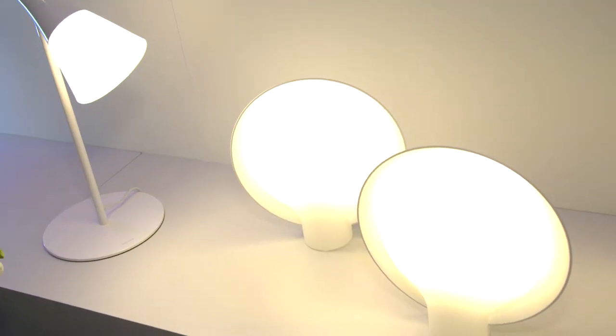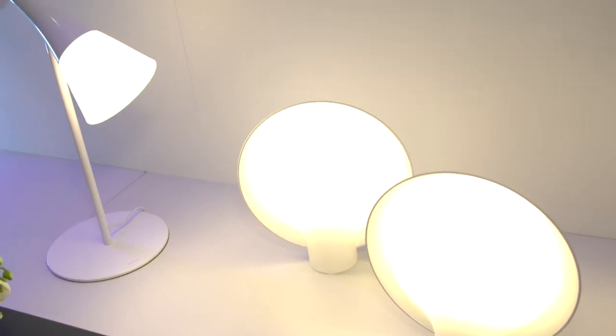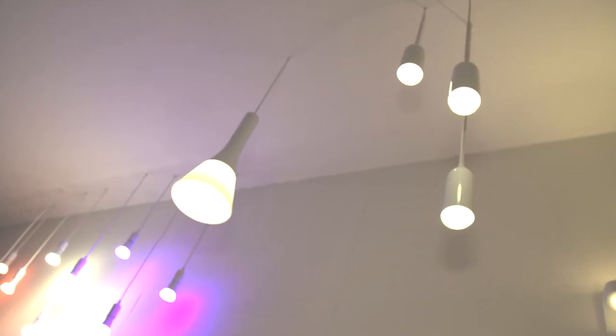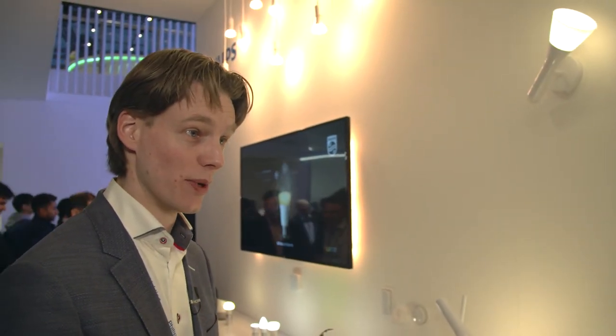Here we have a new addition to the Hue family — a family of luminaires. This is a table lamp. We also have it as a floor lamp, as a wall lamp, and as a pendant. That way people have the ability to personalize their lighting at home and still use the Hue system. That's part of our strategy to be much wider in the products we offer, and this is one of the newest additions we have.